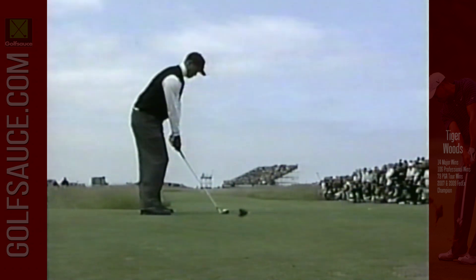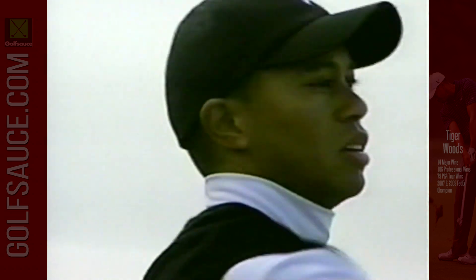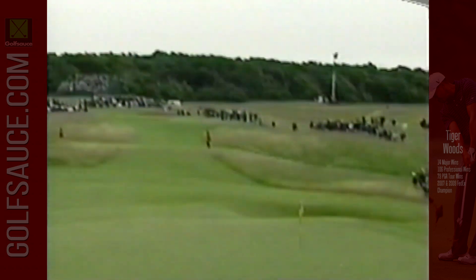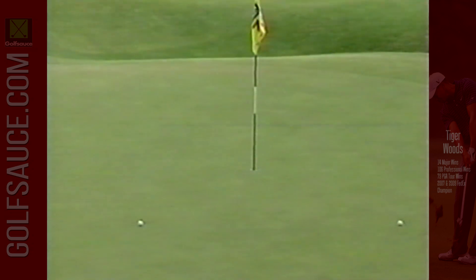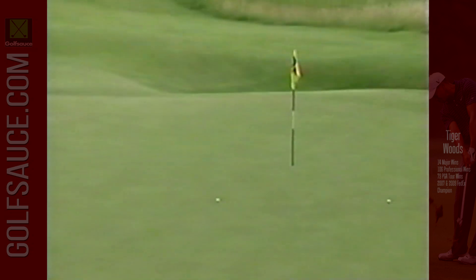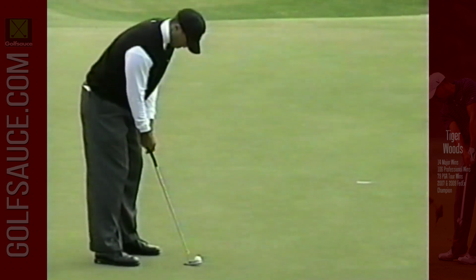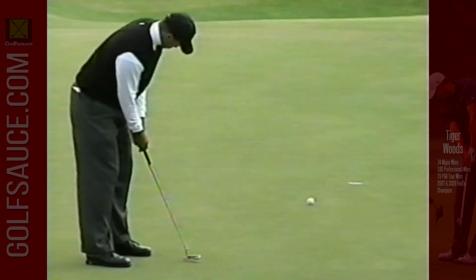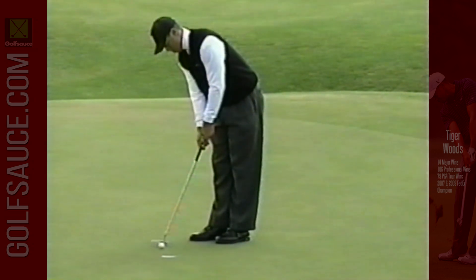Now on the tee of the par three seventh, today playing 174 yards. That's the ideal place to hit it on the seventh — a little uphill putt, pretty straight. We saw Tiger at Bethpage hole a number of putts over 12 feet in the first round, half a dozen at least. This putt for birdie — but today he just can't seem to get it going. He missed two earlier to the right, maybe overcompensated and got it too far left. Even through seven.